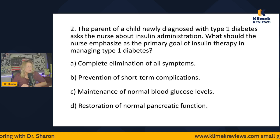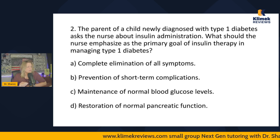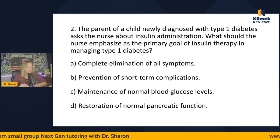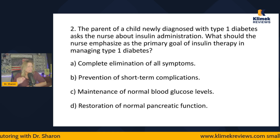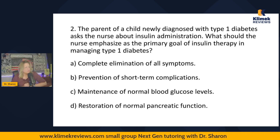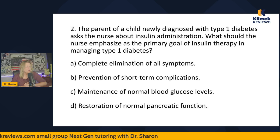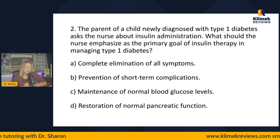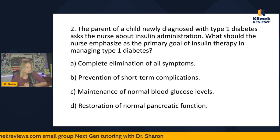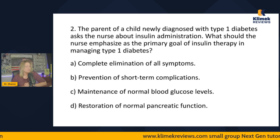Next question: The parent of a child newly diagnosed with type 1 diabetes asks the nurse about insulin administration. What should the nurse emphasize as the primary goal of insulin therapy in managing type 1 diabetes? The options are: complete elimination of all symptoms, prevention of short-term complications, maintenance of normal blood glucose levels, or restoration of normal pancreatic function. If you don't know much about type 1 and type 2 diabetes, please go back and rewatch that video.